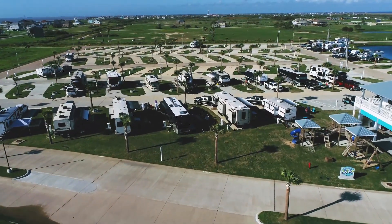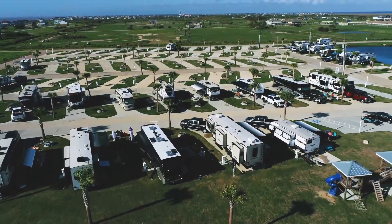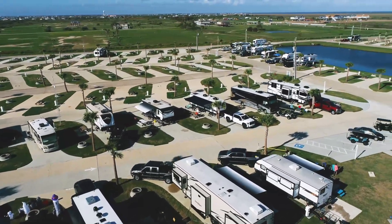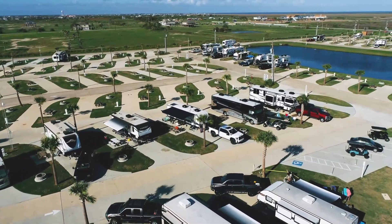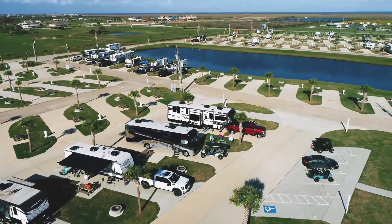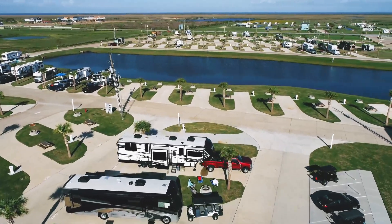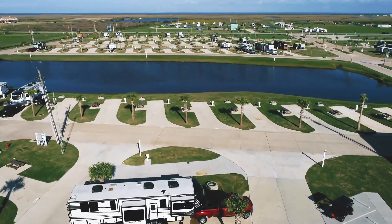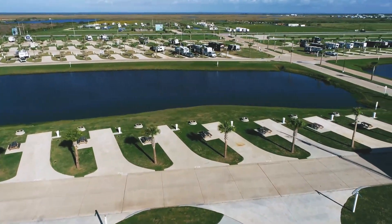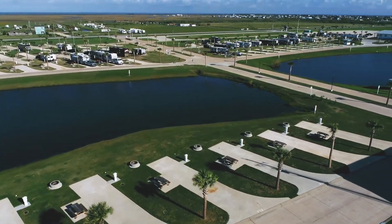The best part about staying at Camp Margaritaville RV Resort is you're always only a short walk or golf cart ride away from the pool, the concert venue, or Finn's Bar and Grill. All the spaces, both pull through and back in, are spacious, easy access, and all come with a fire ring and picnic table and a view that can't be had anywhere else.